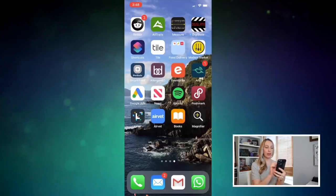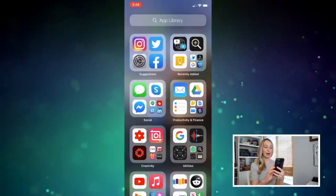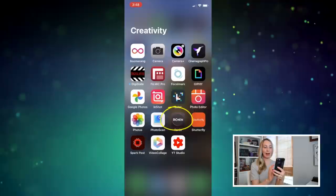I think of my app library like storage for a seasonal wardrobe. Think about apps that you don't use very often, but want to access from time to time. I can remove less used apps from my home screens in order to clean them up, but I know these apps are tucked away right here in my app library should I need them — just like my favorite sweater when I need it in the fall.